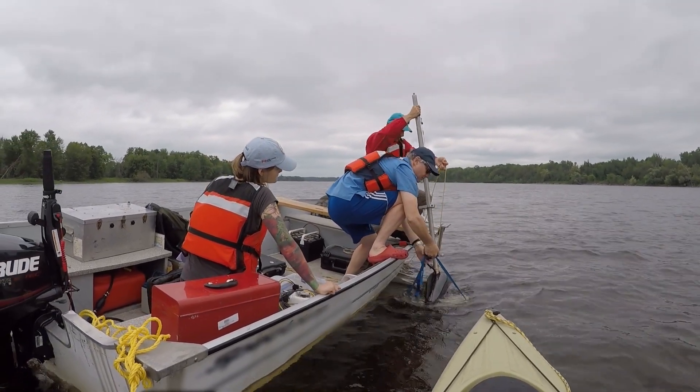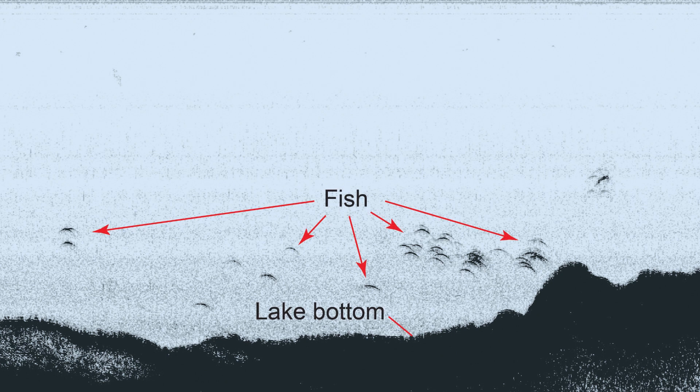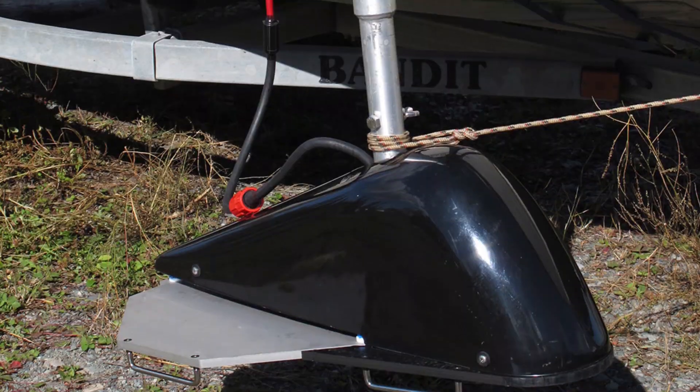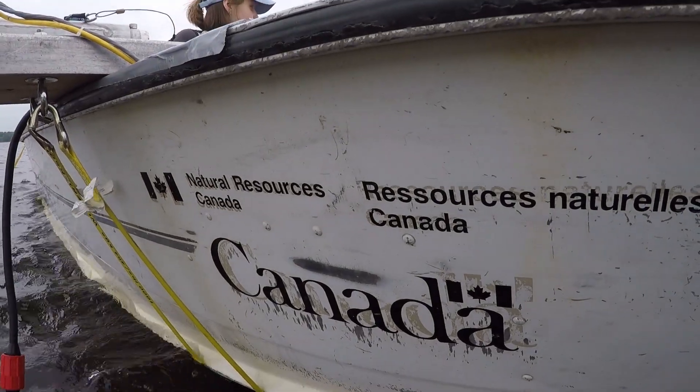The best way to explain what a transducer is — think of a fish finder. It's a little device that makes sound; the sound energy goes from the transducer down to the lake bottom, bounces off the lake bottom, and comes back up to the transducer. If you're a fisherman, you want to know if there's fish — some of that sound energy will bounce off those fish. The transducer we have is much, much bigger than one used to look for fish.